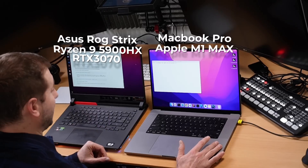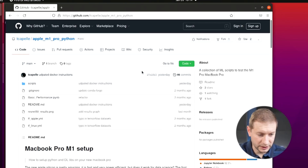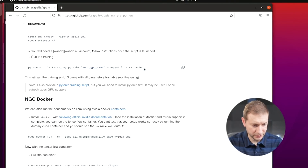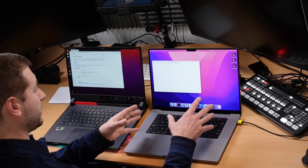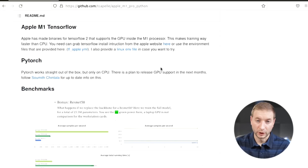This test is courtesy of Thomas Capel, who created the repository keeping track of all these benchmarks — link in the description. I've set this up on my MacBook Pro with the M1 Max chip, 32 GPU cores, and 64 gigs of RAM — basically the maxed-out M1 Max.